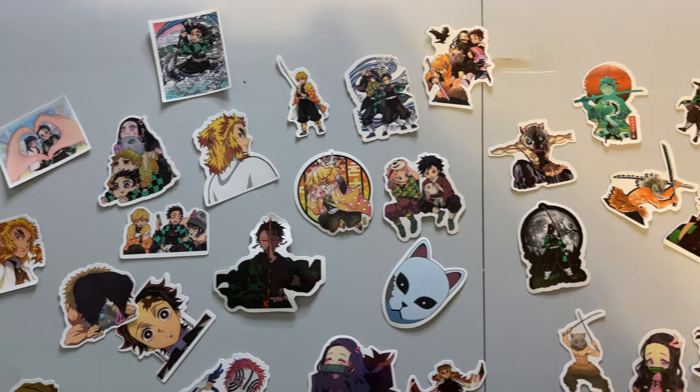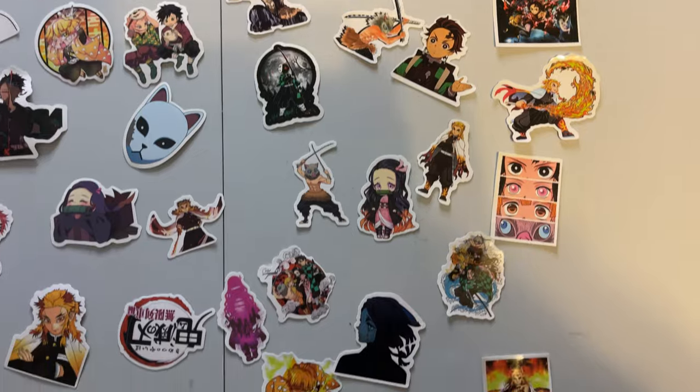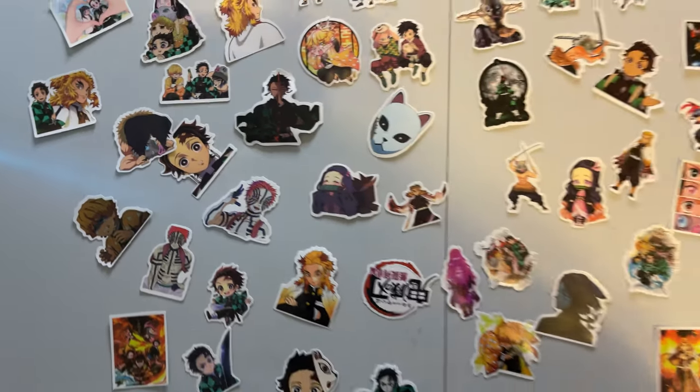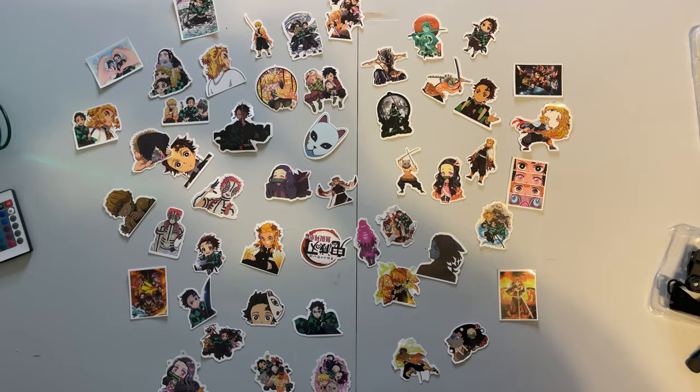I might have to start reselling Demon Slayer stickers because these are actually kind of hard. Oh, this one's hard — these are nice! Stickers, these are hard. I'm going to give these stickers a 10 out of 10 because it's a couple bucks and you get all these stickers.